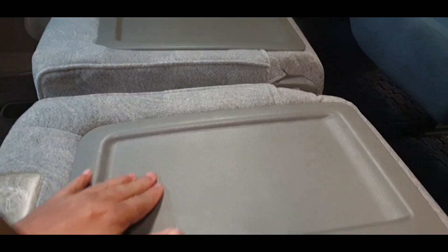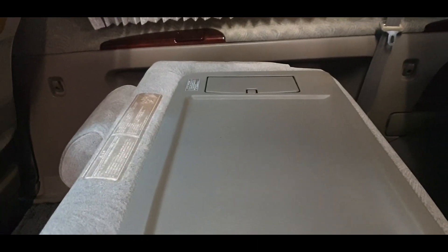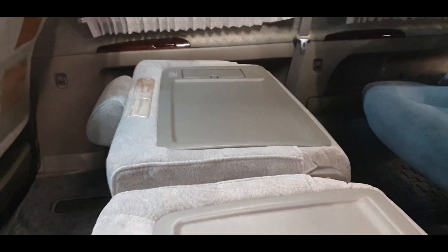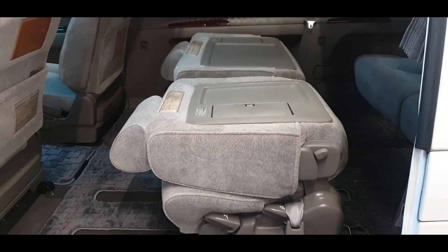This surface you can use as an eating table, and there's a cup holder on the other side as well. That is one position of the seats — you can face them backward or forward.